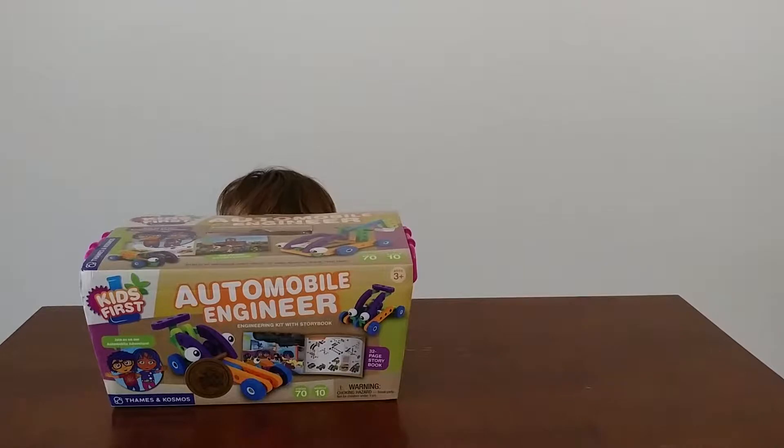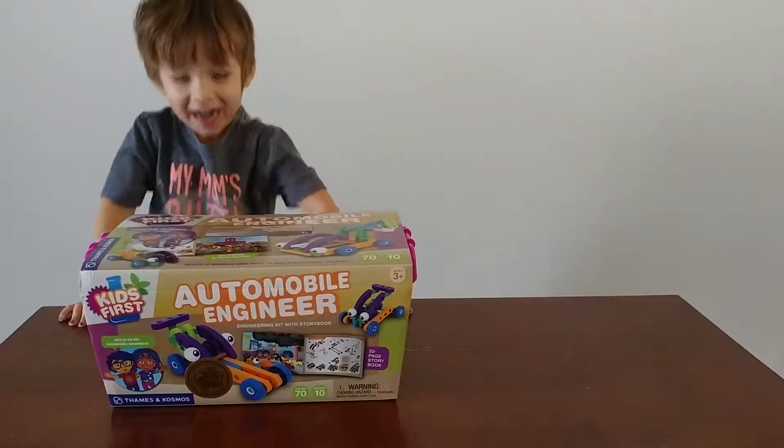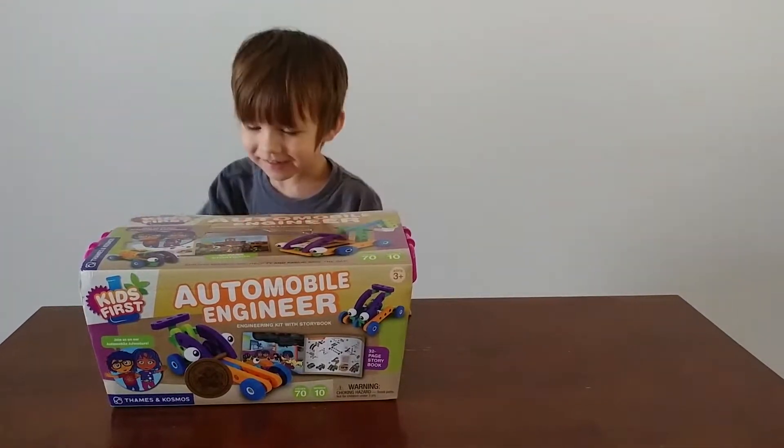Coda! Surprise! Oh, there you are! Alright, Coda, what do you have for us today?